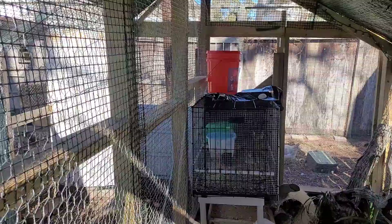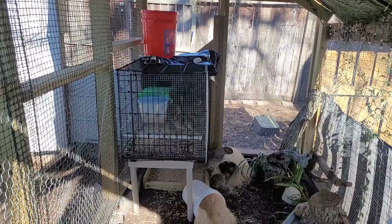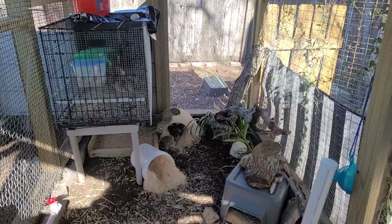Here's our little quail setup. That cage is the bachelor pen — that's where we keep the males that we're going to harvest for meat. If you have too many males with the females they'll fight and kill each other, which is not good. You want one male per four or five hens.